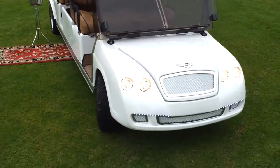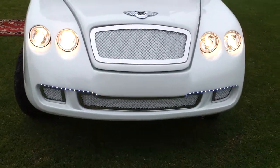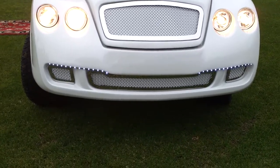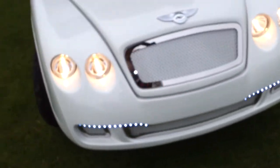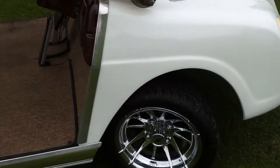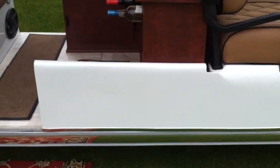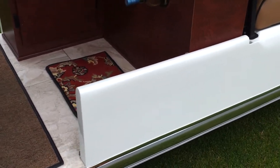Here is a completely custom Bentley front end with dual headlights and LED lighting — outstanding work. The workmanship, look at the curves, outstanding paint. All the curves are tight and neat. The whole side of the golf cart was custom built out of steel, rebar, and fiberglass, and then painted.